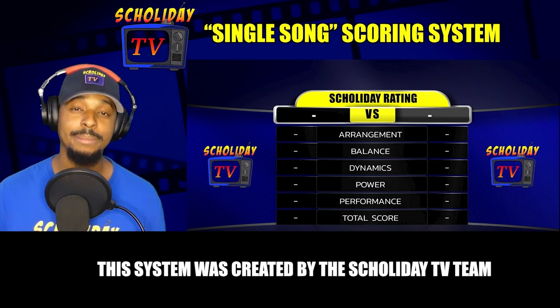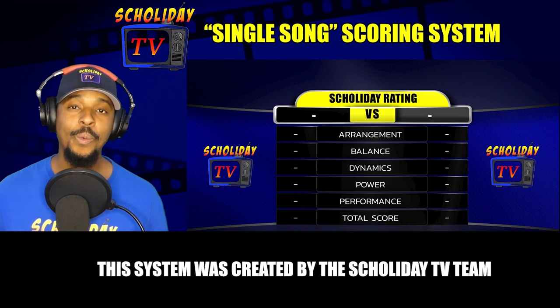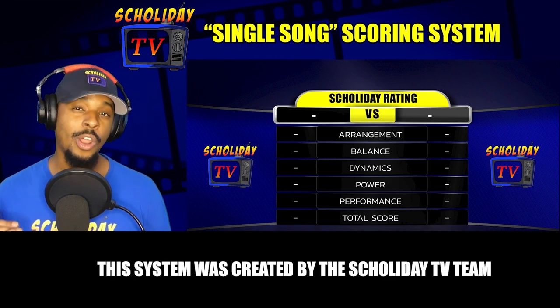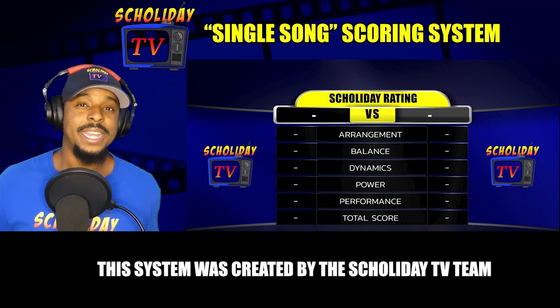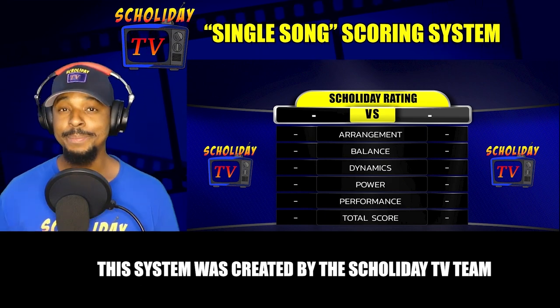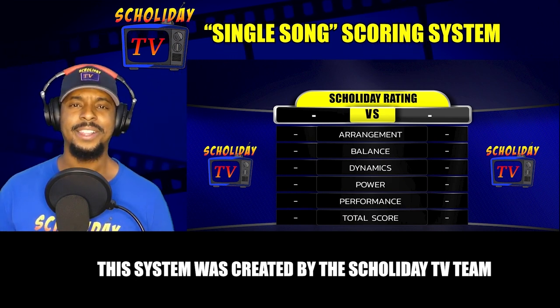Not just percussion — I'm talking about the instruments from the piccolos all the way down to the sousaphones, and how well each section listens and blends with each other. For dynamics, it's all about articulation between each section. Can you hear the difference in styles as far as pianos and fortes? Are there any crescendos and musical moments? Power is simple — how loud was the song? Did it make you feel good? Did it have the right effect?